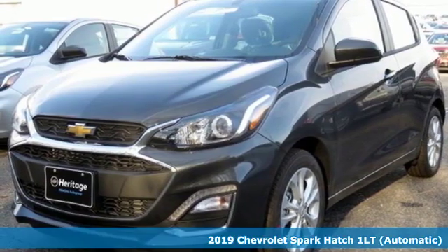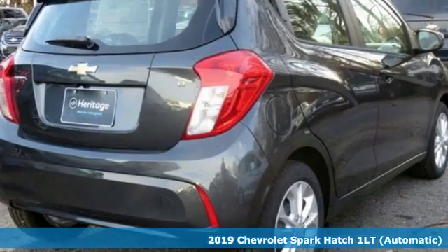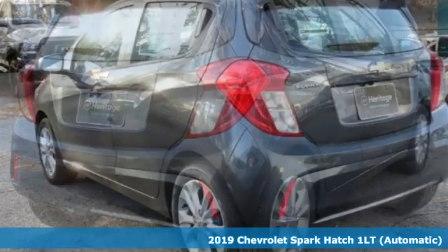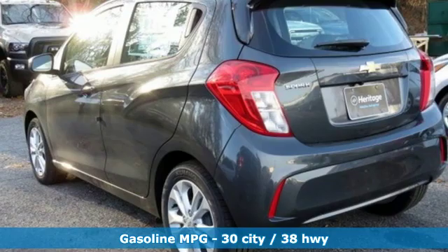Here's a new 2019 Chevrolet Spark. Performance, value, durability, Chevy. You'll look forward to every drive with features like these.